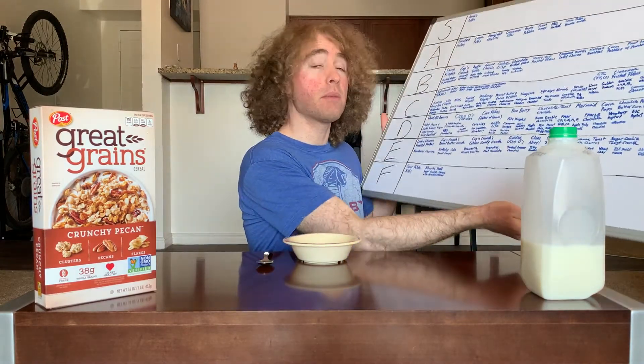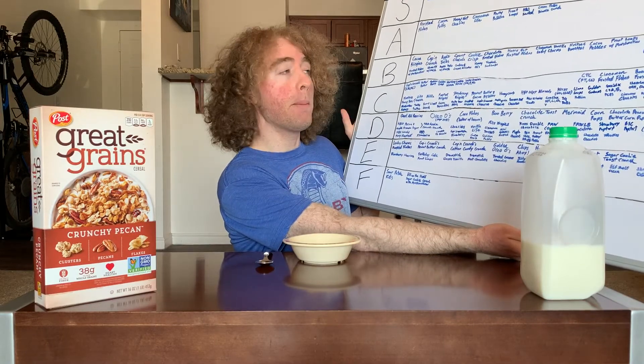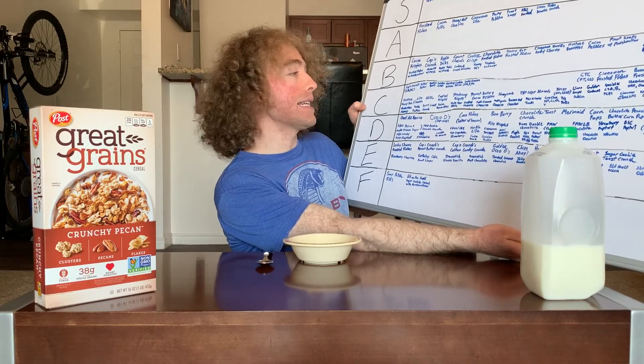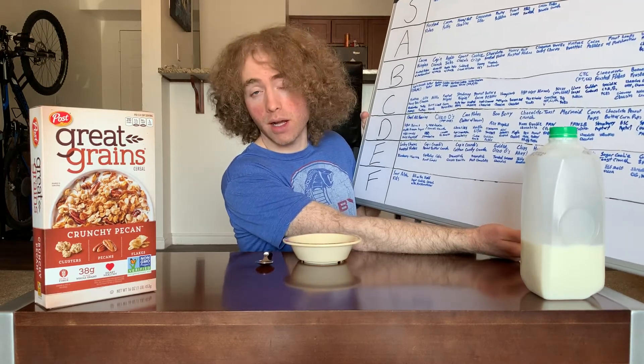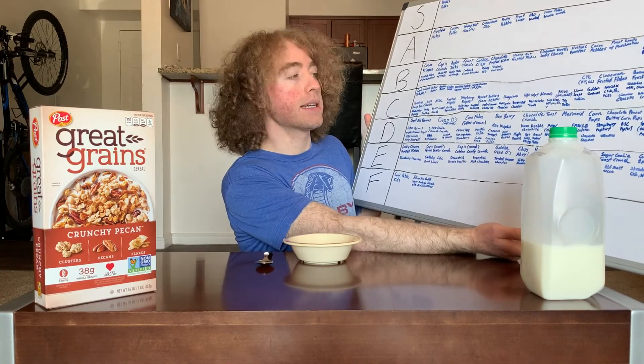Just looking at it, it seems to give off Honey Bunches of Oats vibes. Those generally got a D, but the frosted variety got an A, and the crispy almond got a C. So hopefully Crunchy Pecan and Crispy Almond will have some similarity and this will end up at a C — a decent first foot in the door for Great Grains on the tier list.